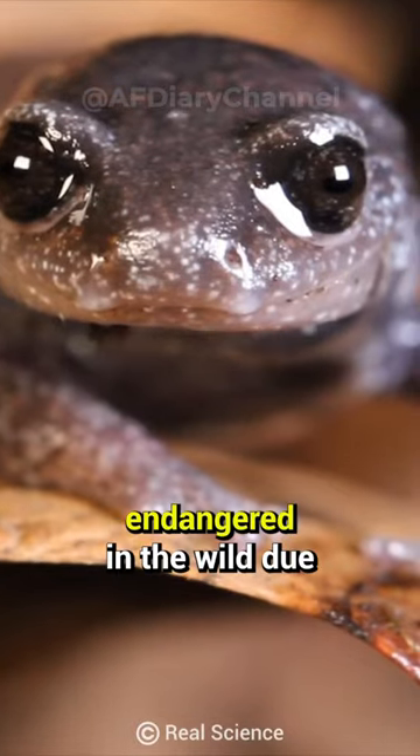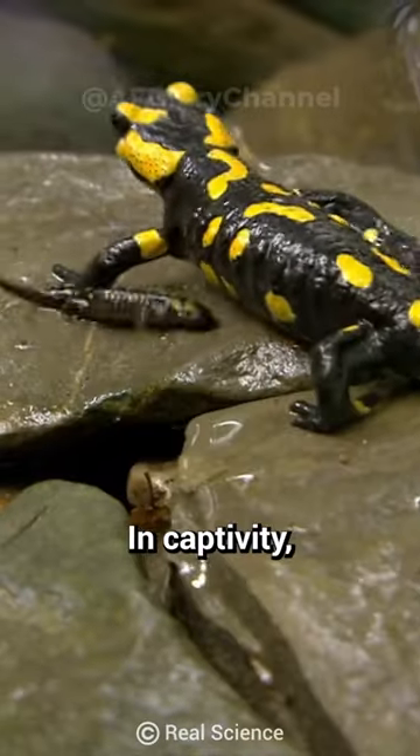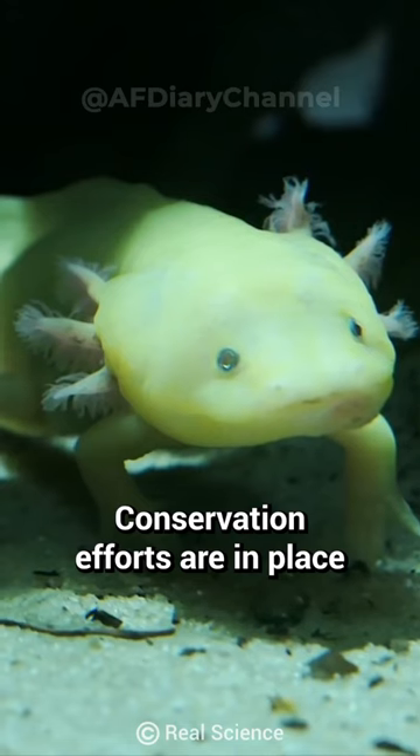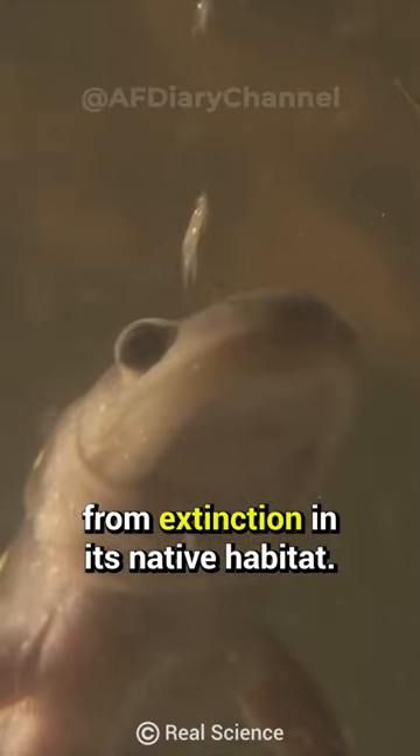It is critically endangered in the wild due to habitat degradation. In captivity, they are popular pets and are gentle and relatively easy to care for. Conservation efforts are in place to protect this species from extinction in its native habitat.